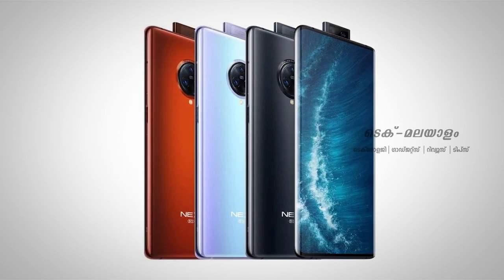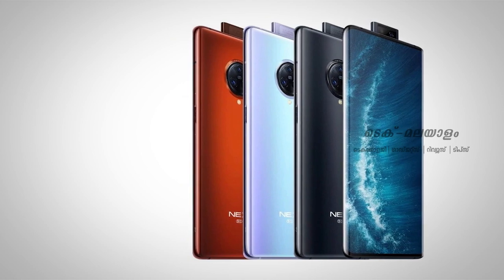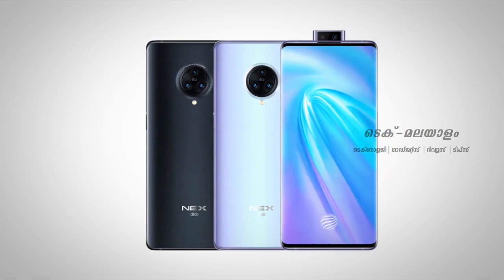The main camera is a triple camera setup. It has a 64MP wide angle camera, a 13MP telephoto lens, a 13MP ultra wide angle camera, and 2X optical zoom.